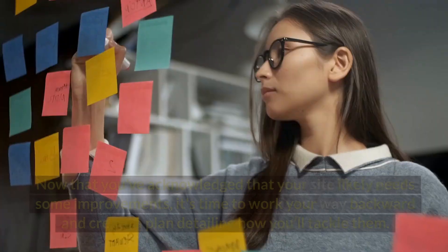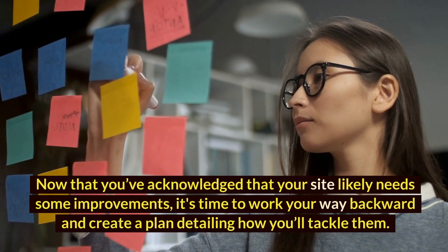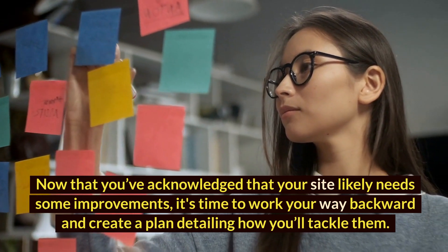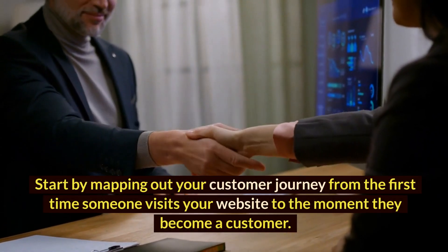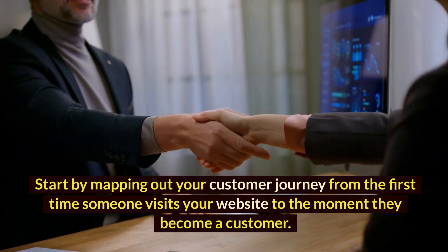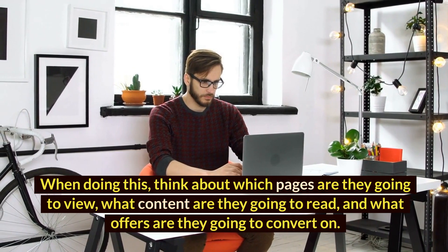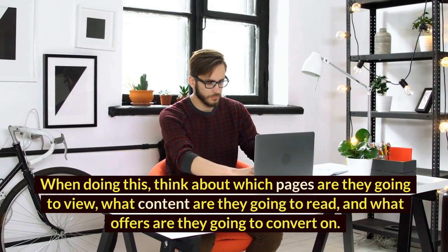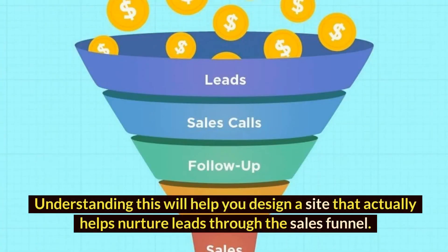1. Have a plan. Now that you've acknowledged that your site likely needs some improvements, it's time to work your way backward and create a plan detailing how you'll tackle them. Start by mapping out your customer journey from the first time someone visits your website to the moment they become a customer. When doing this, think about which pages they're going to view, what content they're going to read, and what offers they're going to convert on. Understanding this will help you design a site that actually helps nurture leads through the sales funnel.